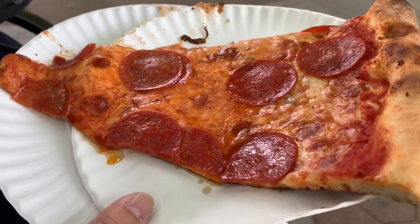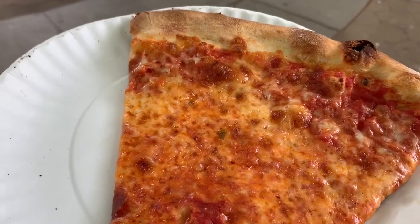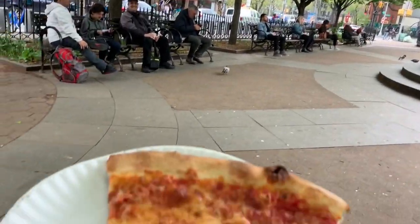We got a slice of pepperoni and a slice of cheese. Joe's is across the street from a park where you can just kind of sit down and chill and have your pizza.